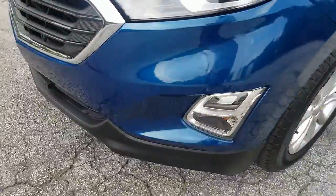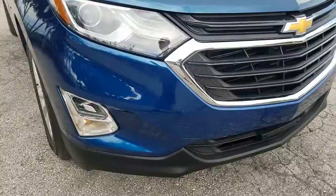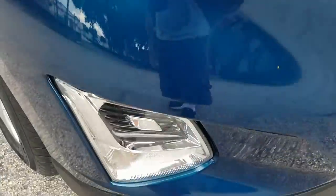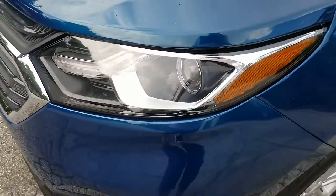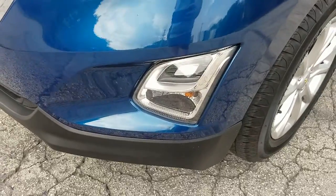Front bumper and grille in beautiful condition, looks brand new. Headlamp on the top looks beautiful, outstanding condition. Lower light also in beautiful condition. Grille's in beautiful shape. Front headlamp on the driver's side also in beautiful condition. Lower light also in beautiful shape.